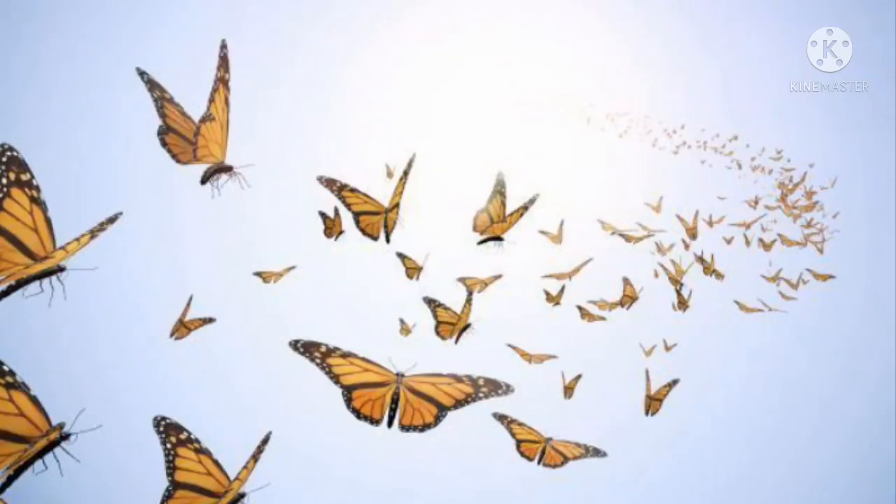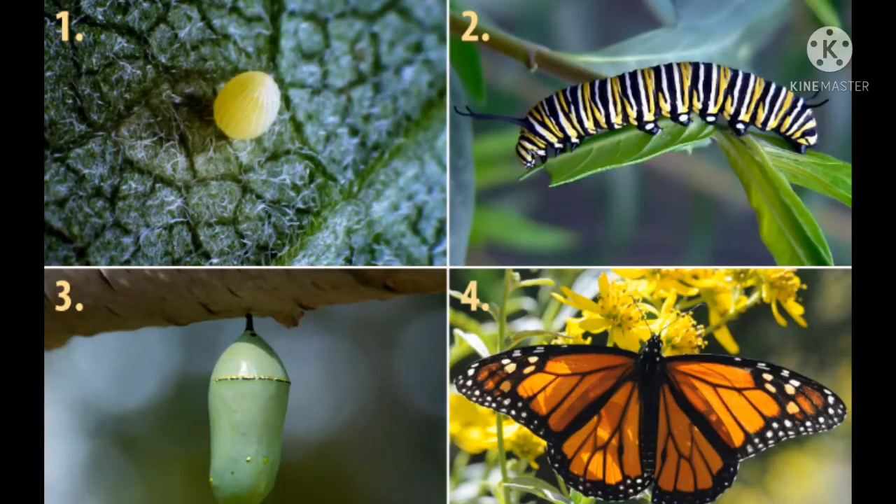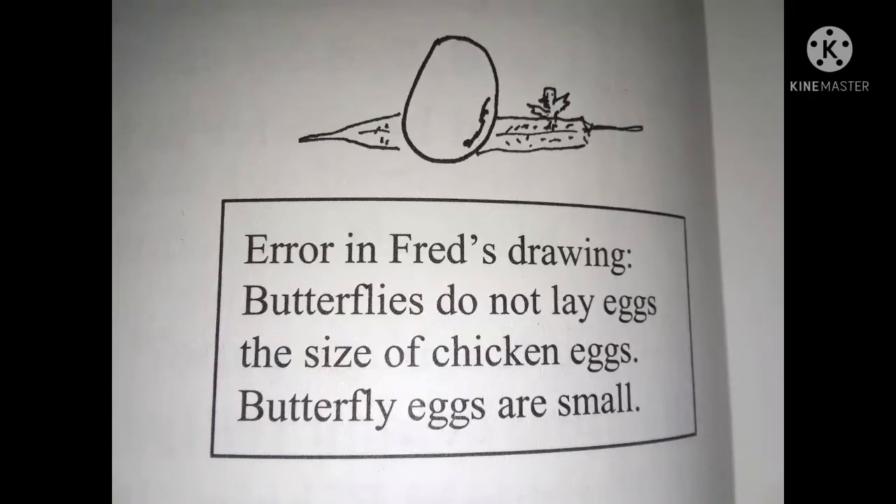Betty's story: butterflies like to fly around. Fred drew a picture — error in Fred's drawing: butterflies do not fly airplanes. Betty's story continued: they lay eggs on leaves. Fred drew another picture — error in Fred's drawing: butterflies do not lay eggs the size of chicken eggs; butterfly eggs are small.